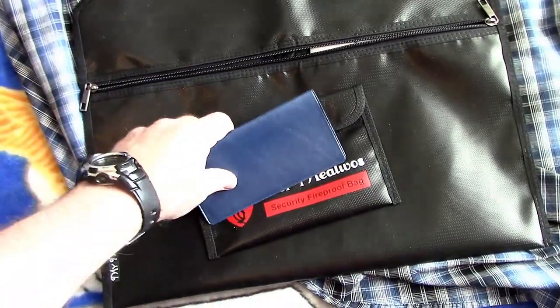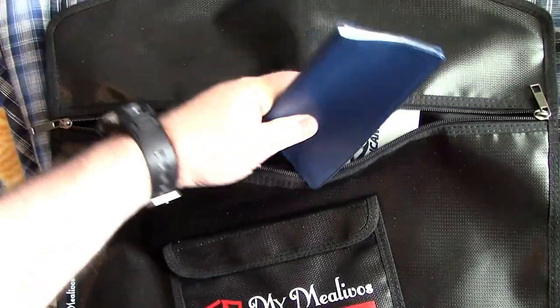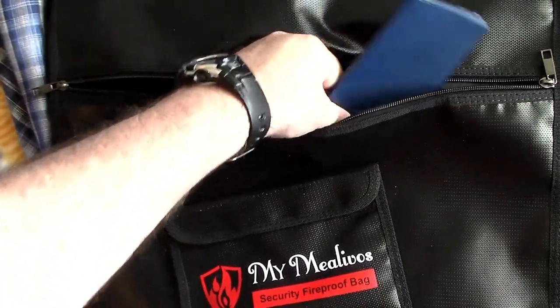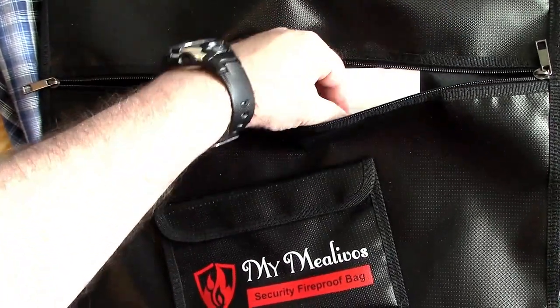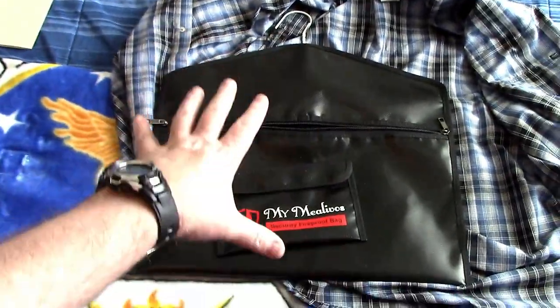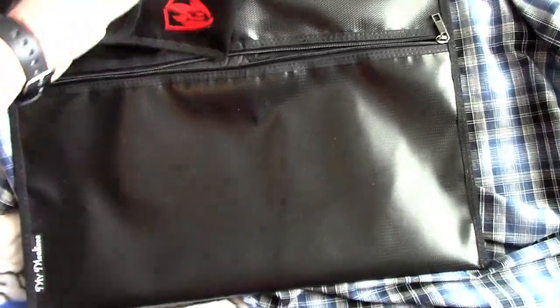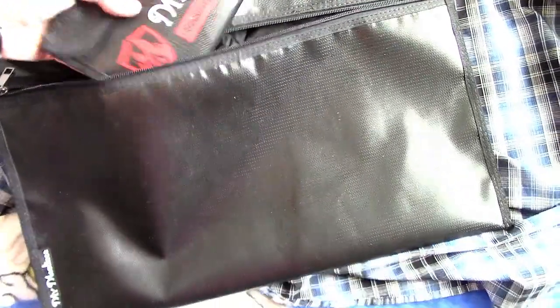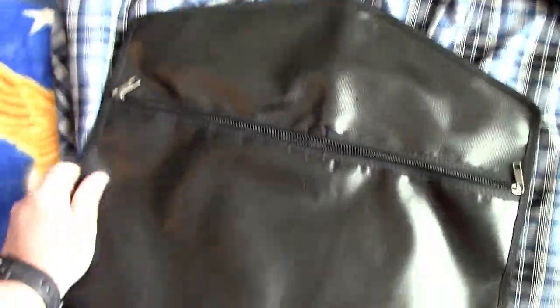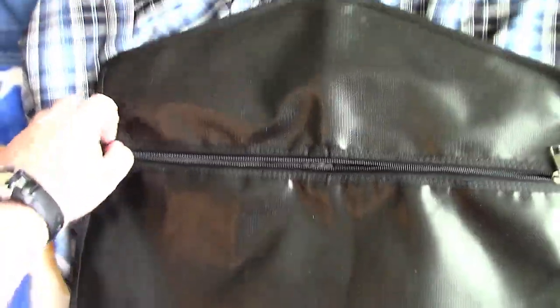If you need to grab and go — say there's a fire alarm, someone burning popcorn in the next room, or the hotel's catching on fire — you can just grab your shirt with all your important stuff. Maybe throw your wallet in there at night. For seventeen dollars and ninety-nine cents, I like this. It seems like decent material for what you're using it for.